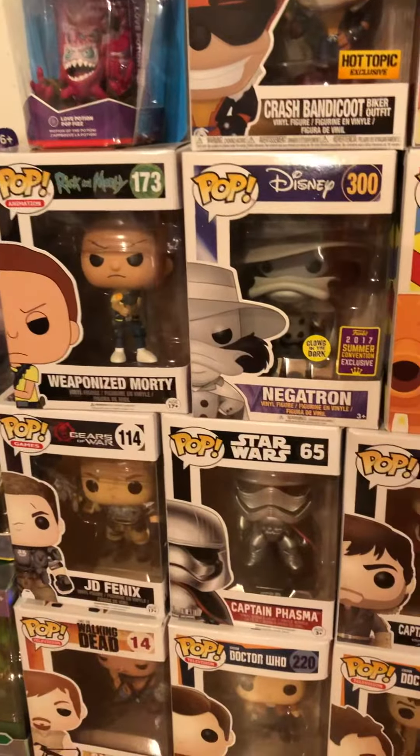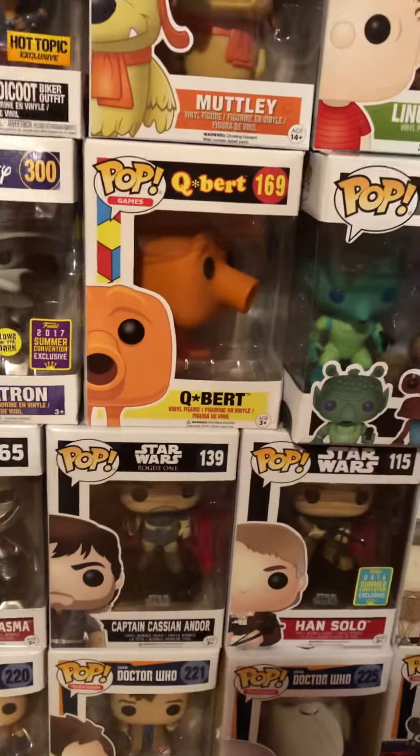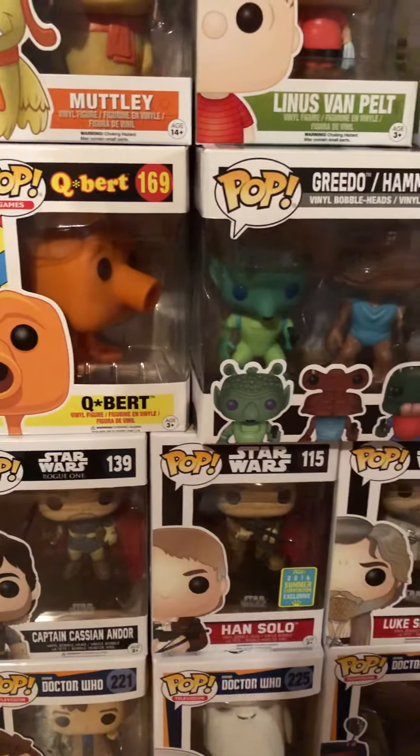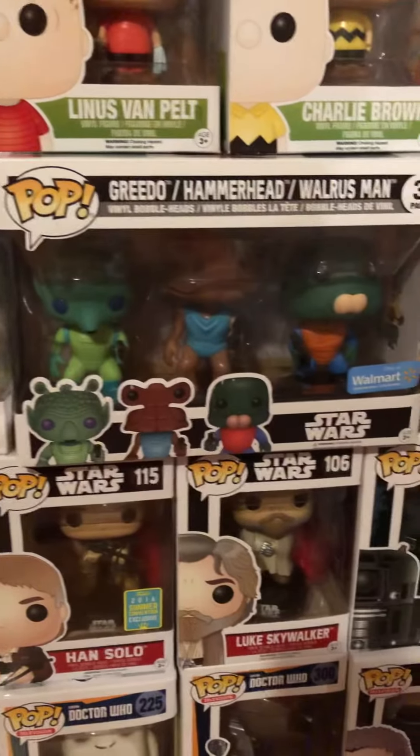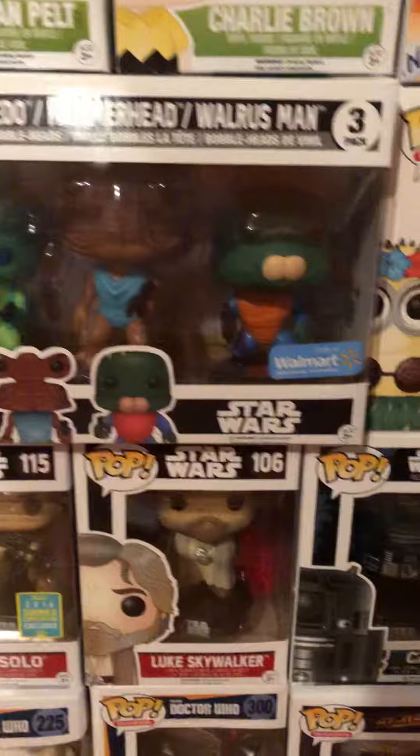Got Weaponized Morty, Negatron, JD Phoenix, Captain Phasma, Q-Bert, Captain Kat, Kazian, Han Solo — the Summer Convention one from 2016 — and the Walmart 3-Pack from Star Wars. We got Luke Skywalker.